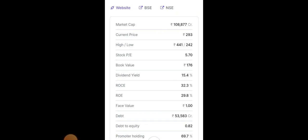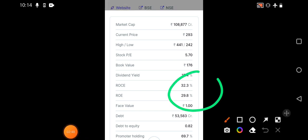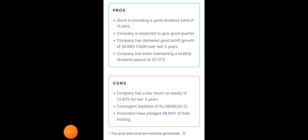Looking at the basic fundamental ratios: market cap is more than one lakh crore. Current price is around 293, and in the past session we saw more than six percent correction. The 52-week high is around 441 and the low is around 242. Stock P/E is around 5.70, book value is around 176. Being a large-cap company, return on capital employed and return on equity are also pretty good. Debt is there but the company has promised to reduce it over time. Promoter holding is significantly high at 69.7 percent.